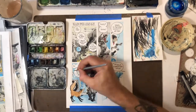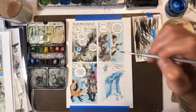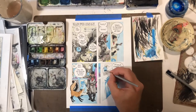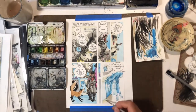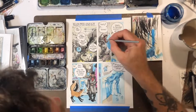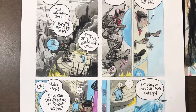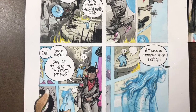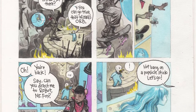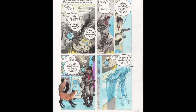Instead of doing a big wash over the whole thing like I've been doing for previous pages, I just started to piecemeal it, panel by panel — sort of a paint-by-numbers approach where I paint all the backgrounds first, then the clothes on the character, then the skin or fur or whatever Fernfels has. And that's the finished page there.